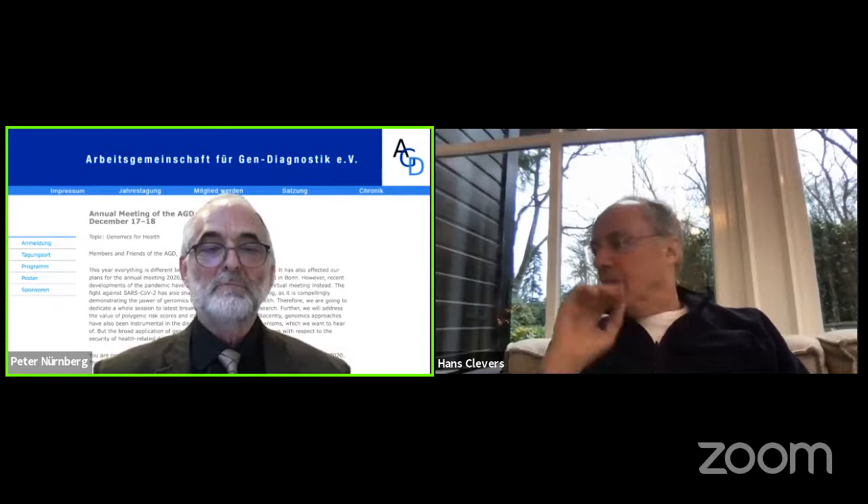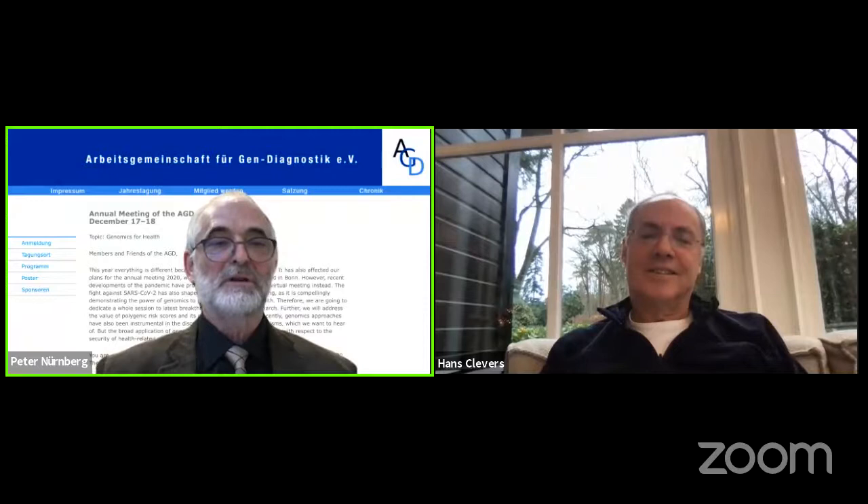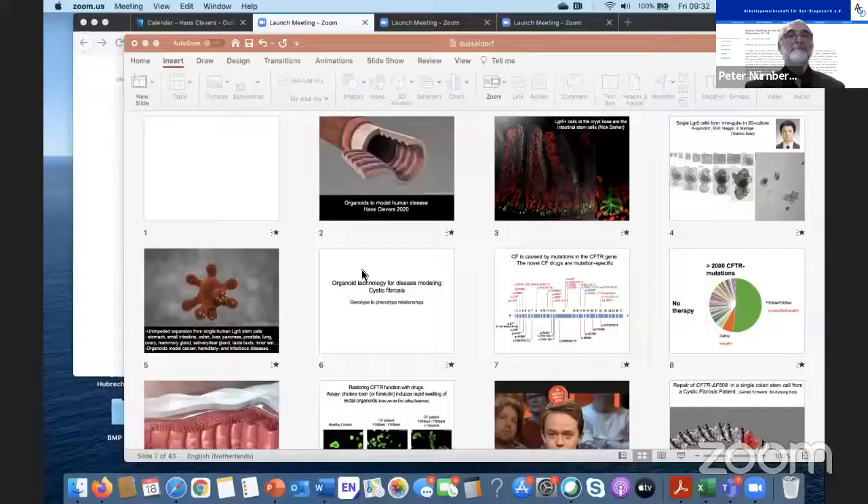In 2013 he was awarded the three million dollar Breakthrough Prize in life sciences. Hans, we are very proud to have you here at our conference and that you are willing to share your research data. I would like to ask you to share your screen — the stage is yours.